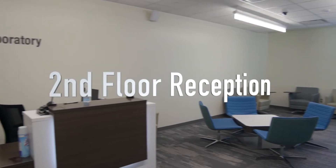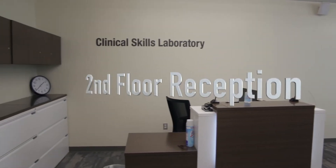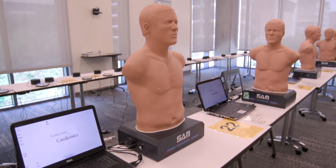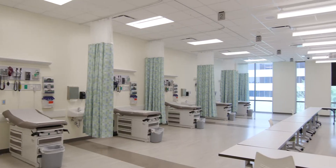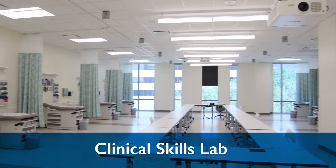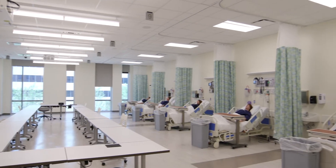The second floor has three large skills labs offering a total of 30 physical examination spaces, a wet lab, virtual clinical skills labs, three debriefing rooms, and one monitoring and control room.